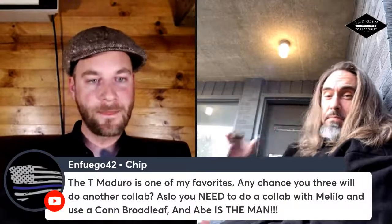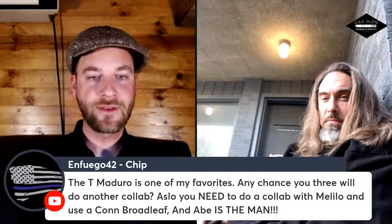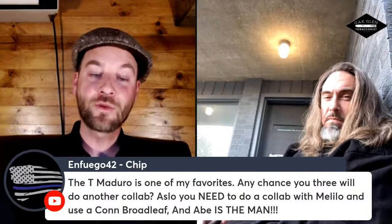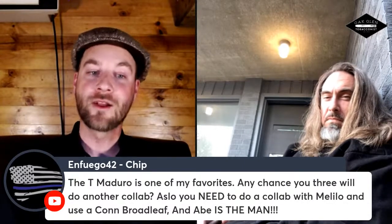Awesome — it played out really, really well. Chip is asking: the Tea Maduro is one of my favorites — is there any chance you three will do another collab? He also wants you to do a collab with Nick Melillo using Connecticut broadleaf. Are collabs something you have in the works right now, or are you open to them?